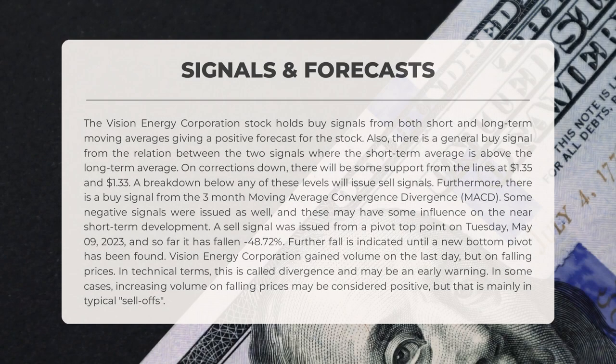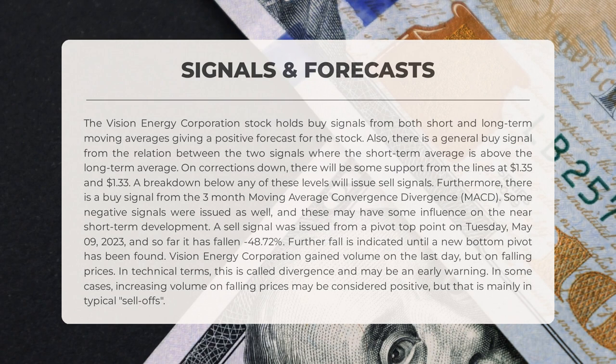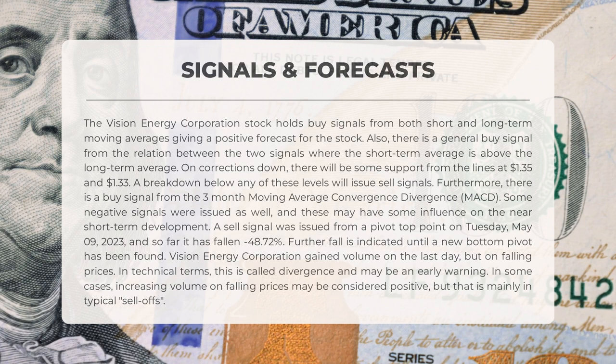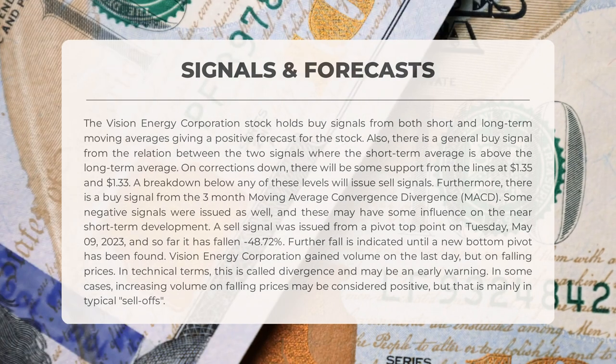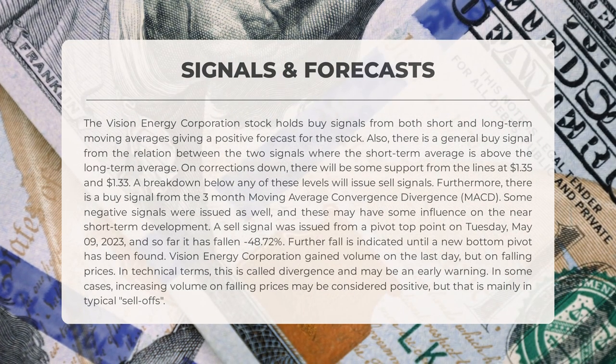The following signals have been identified for Vision Energy. The stock holds buy signals from both short and long-term moving averages, giving a positive forecast. There is also a general buy signal from the relation between the two signals, where the short-term average is above the long-term average. On corrections down, there will be some support from lines at $1.35 and $1.33 — a breakdown below either level will issue sell signals. There is also a buy signal from the three-month MACD. However, some negative signals were issued: a sell signal from a pivot top point on Tuesday, May 9th, 2023, and so far the stock has fallen minus 48.72 percent, with further fall indicated until a new bottom pivot is found.